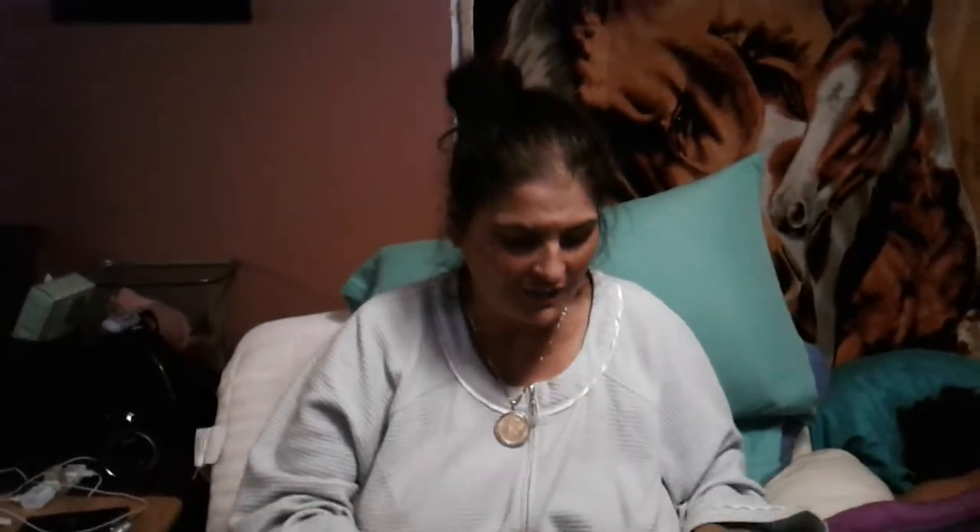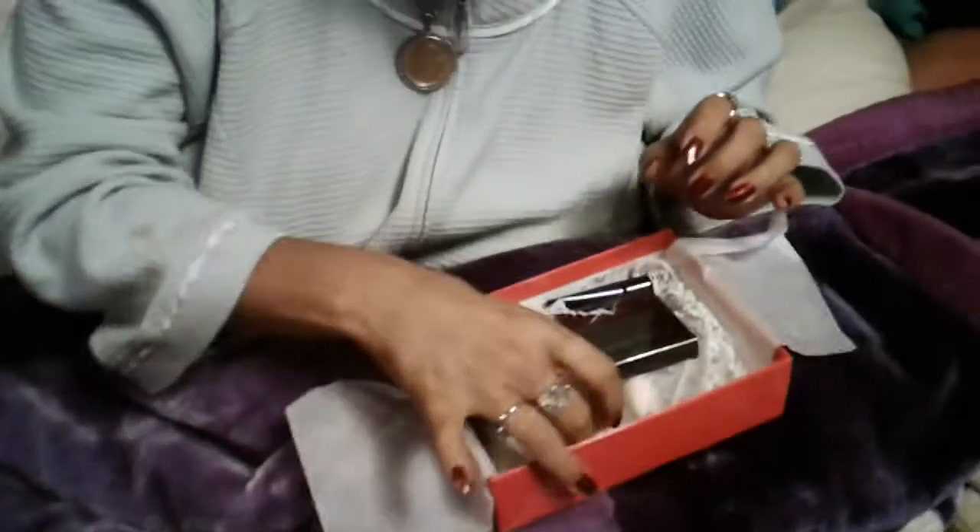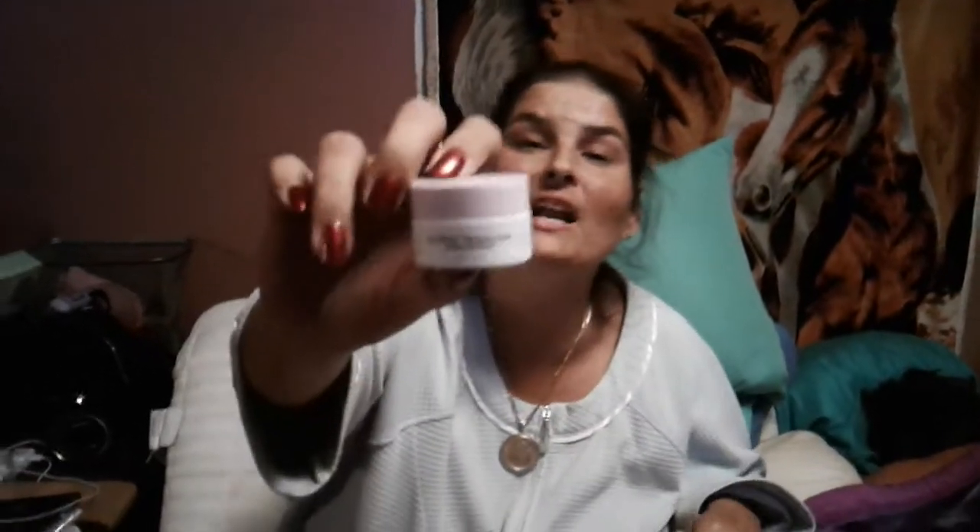Moving on to the Allure box. You open it up and this is what it looks like. It comes with a pamphlet, then wrapped in some more paper. And then we have Drunk Elephant — it's a whipped cream for skin. I don't know exactly what it's called, but it's really, really, really good. Love that.